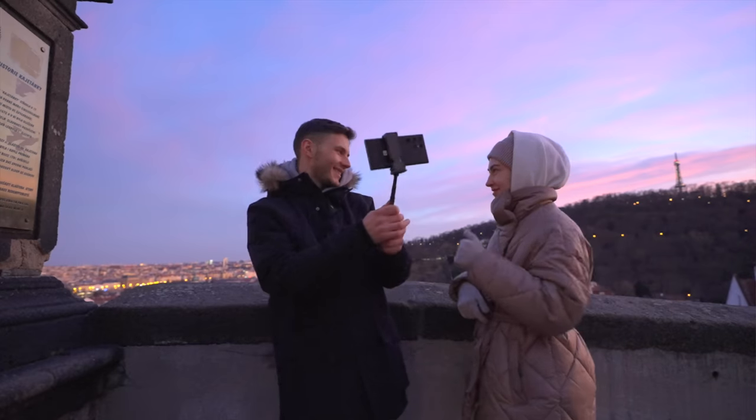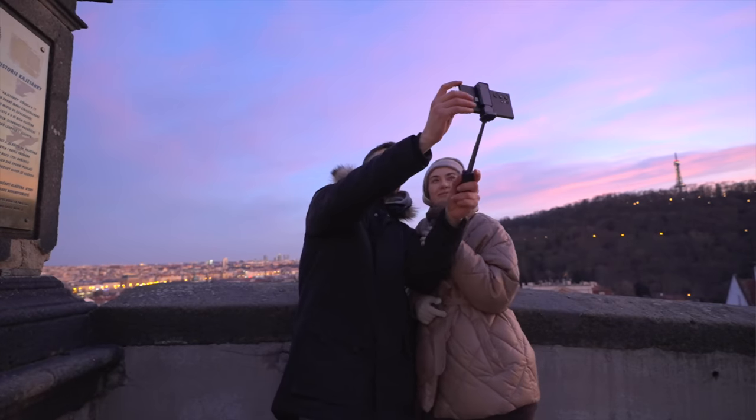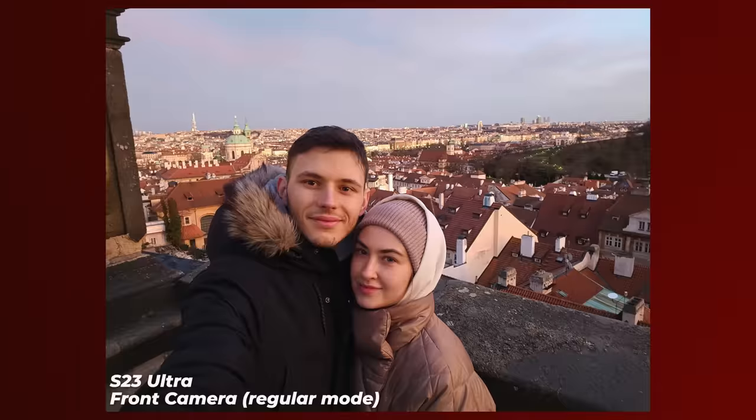Both phones are great, but I prefer the skin tones and colors from the S23 Ultra. But the iPhone captures more details and pores of your skin, where the S23 Ultra uses more image processing making the skin look smoother but a bit lower quality. So it's just a personal preference — to each their own.